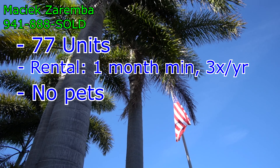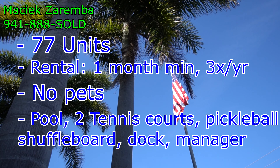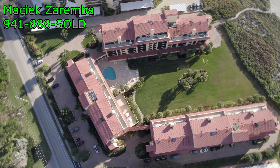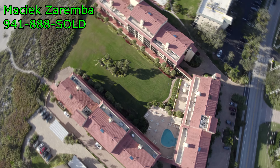No pets unfortunately, but we do have a pool, tennis courts, and pickleball. There's an on-site rental manager, but they're really just there to help accommodate all the guests and the owners. There is guest parking in the front and on the sides of the building, as well as underground parking for the owners.